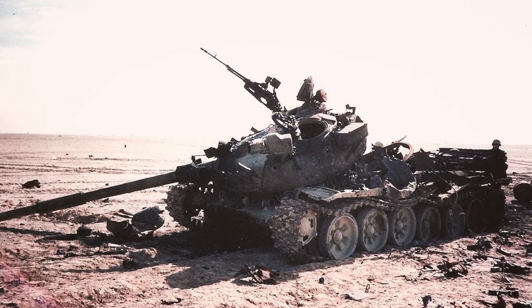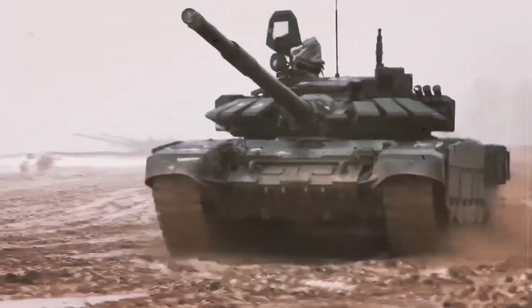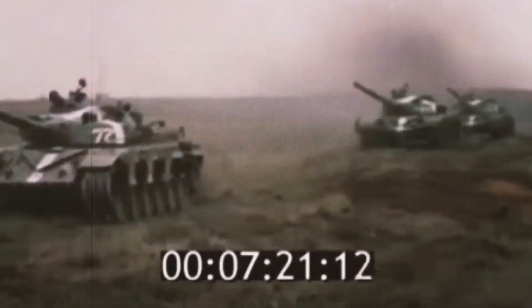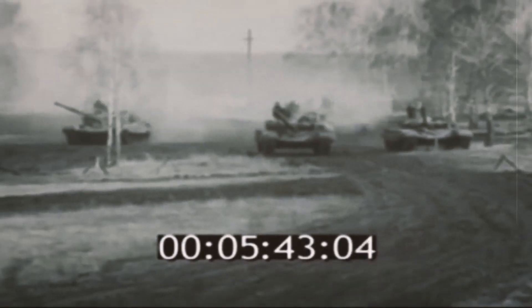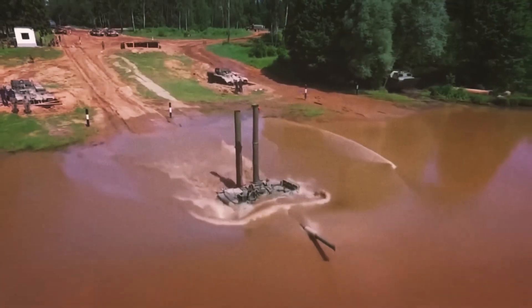Have you ever wondered what actually happens to the crew inside a tank that looks like this? Or when a turret gets blown 50 feet into the air like this? I'm going to tell you at the end of this video where you can find footage of the aftermath — I'll warn you now, I don't recommend watching it. But what I will show you is something even more fascinating: the complete story of the T-72 tank.